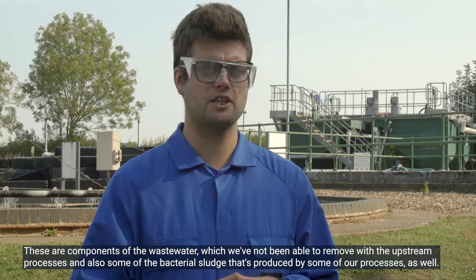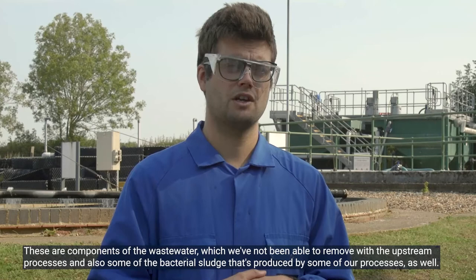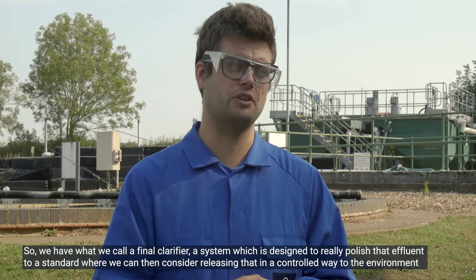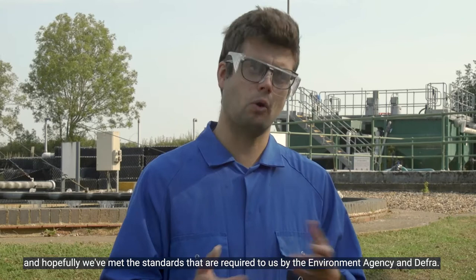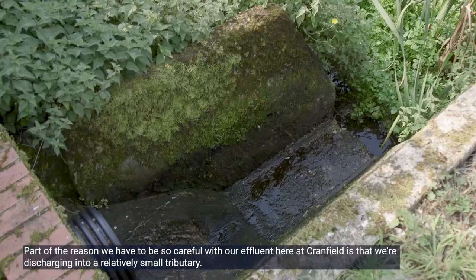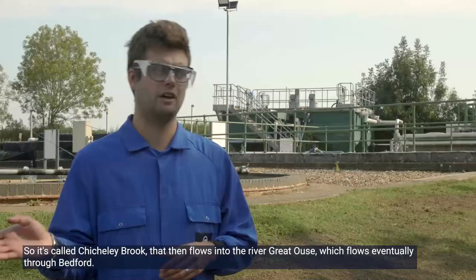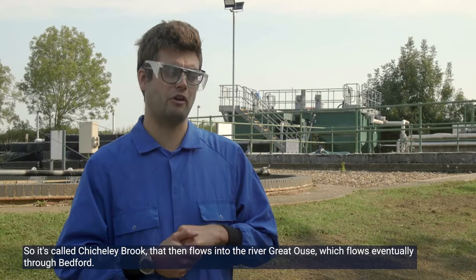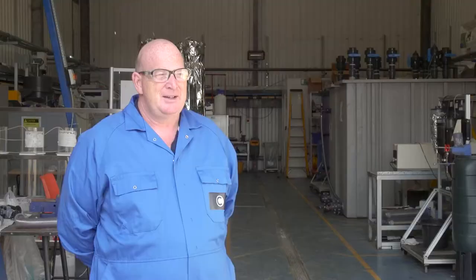...the water still contains a fair amount of what we call total suspended solids — components of the wastewater we haven't been able to remove with upstream processes, plus some bacterial sludge produced by our processes. So we have a final clarifier, a system designed to really polish that effluent to a standard where we can consider releasing it in a controlled way to the environment, hopefully meeting the standards required by the Environment Agency and DEFRA. Part of the reason we have to be so careful is that we're discharging into a relatively small tributary called Chichely Brook, which flows into the River Great Ouse through Bedford — it's a nitrate-sensitive zone.